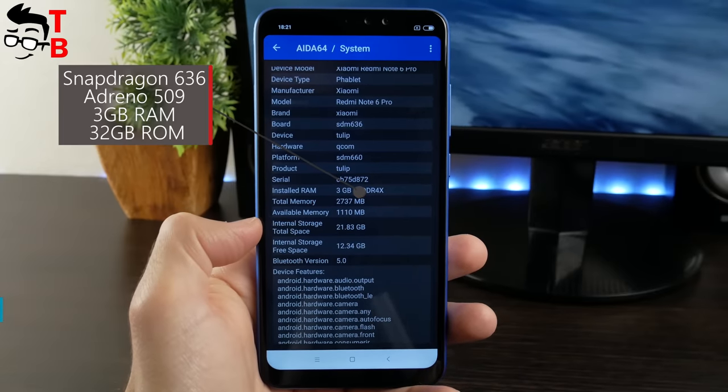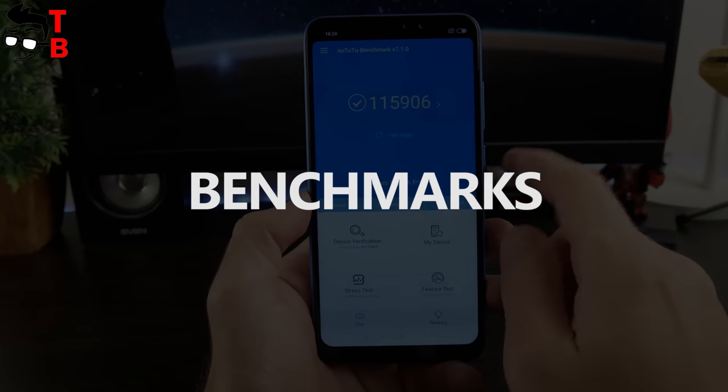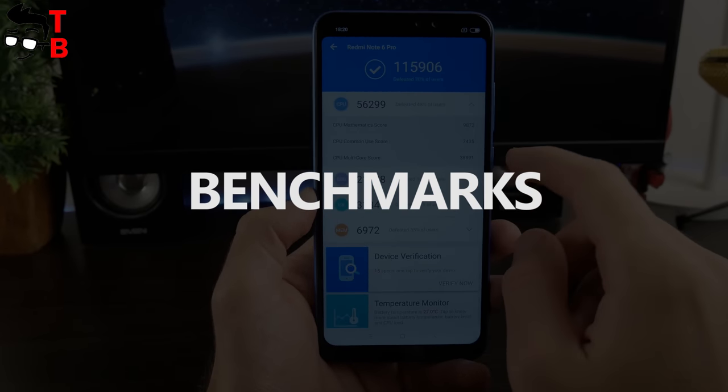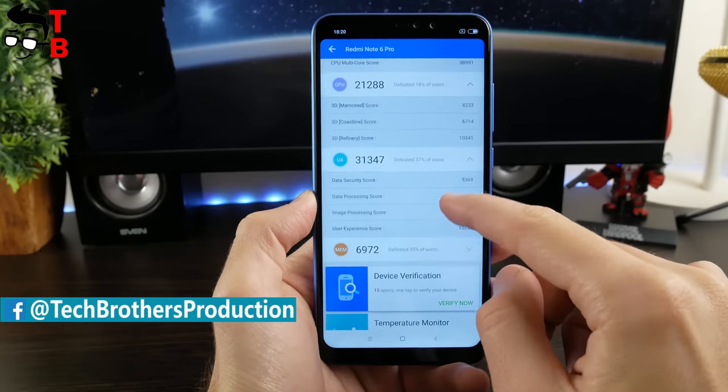So, let's start our performance test with benchmarks, and then play some heavy games. Xiaomi Redmi Note 6 Pro scores about 116,000 points in the AnTuTu benchmark. It is a very good result for a budget smartphone.